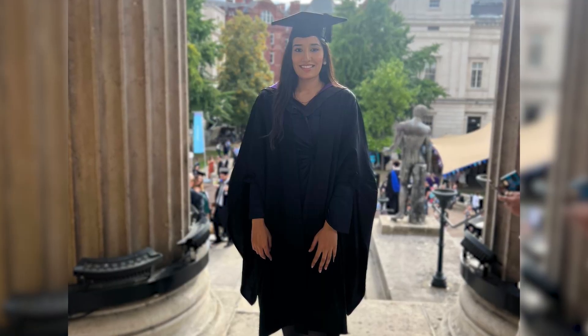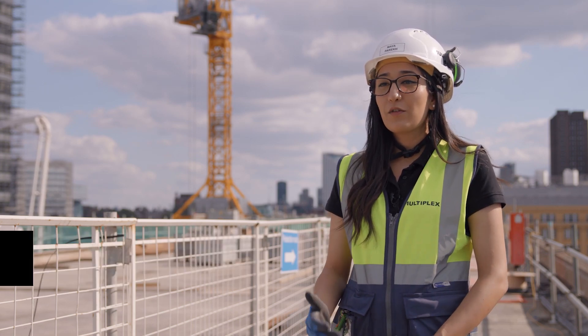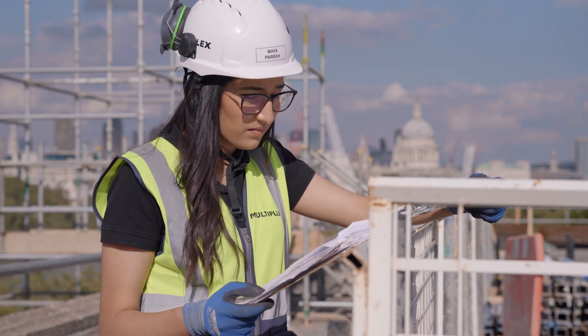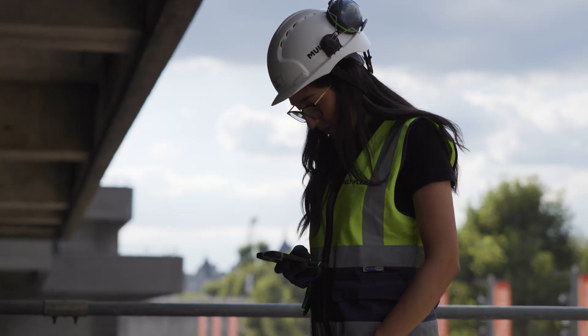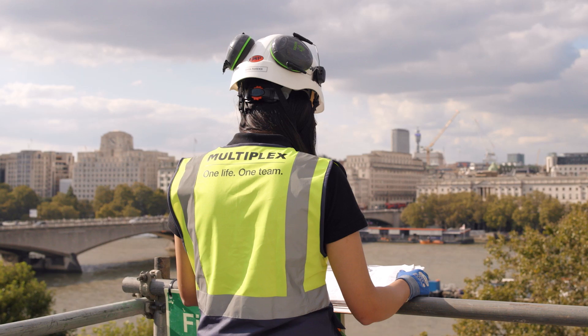My name is Maya and I graduated from UCL a year ago with a bachelor's in civil engineering. Since graduating UCL I have gone on to join the graduate program at Multiplex, which is a two-year program consisting of three different rotations. In my first rotation I was involved in the new business department, where I was involved in winning work for the business, and now as a graduate engineer in my second rotation I work on a project in Southbank.